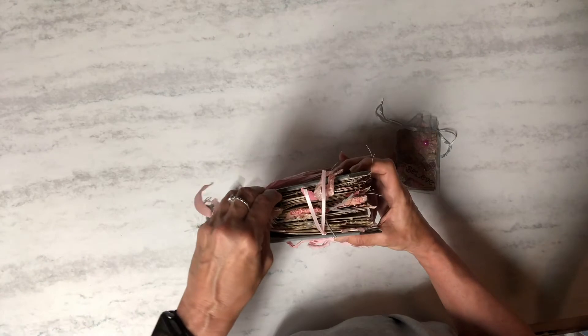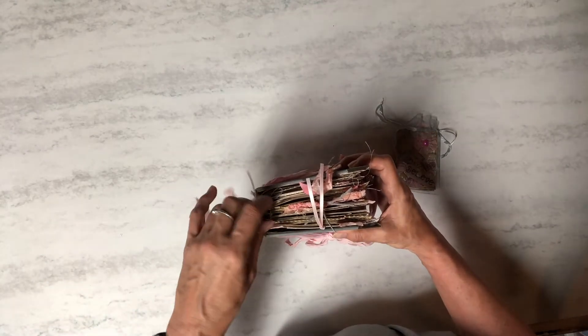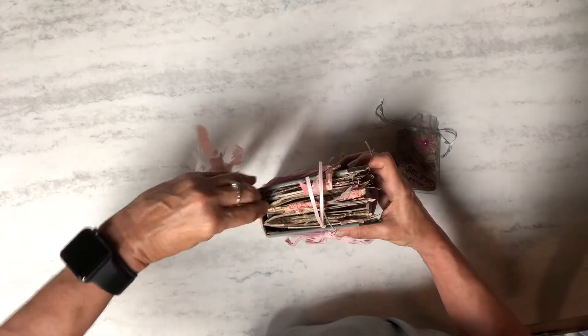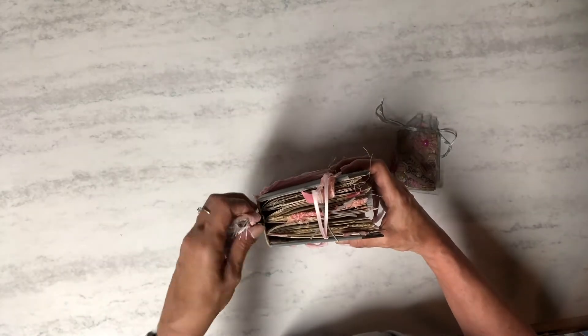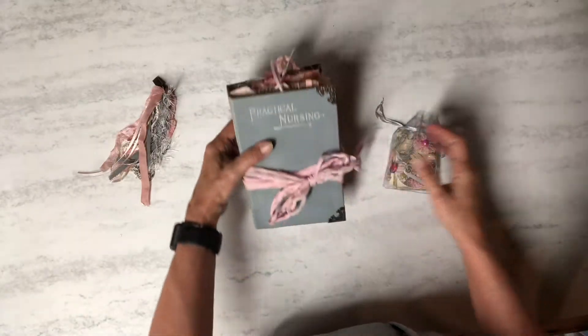The tassel just has a clip on it so she can clip it into any page she wants. I did that instead of attaching it to anything so she could take it off if she didn't want to be bothered with it.